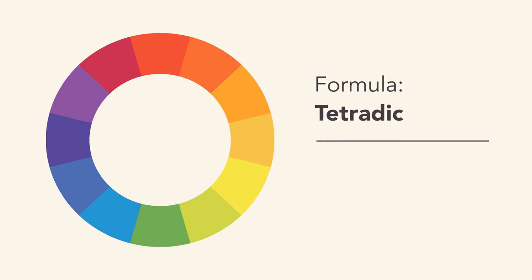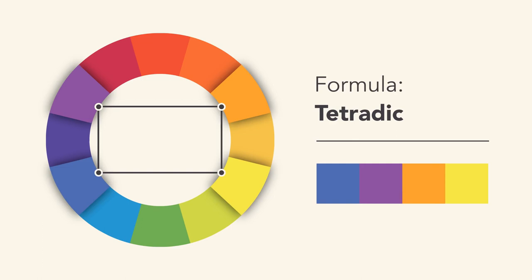Tetradic color schemes form a rectangle on the wheel, using not one but two complementary color pairs. This formula works best if you let one color dominate, while the others serve as an accent.